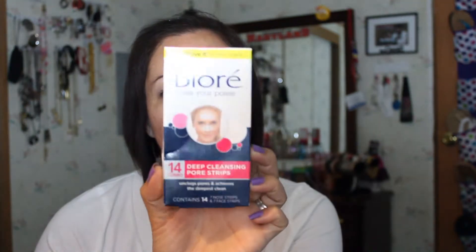Then I bought the Bioré Deep Cleansing Pore Strips — the combo pack, some for your nose and some for your face. I did like these, although I haven't used them in a very long time — like 10-plus years. When you take them off it almost feels like it's ripping your skin, it's slightly painful, but you do see all the little monsters that come out of your face. They definitely work if you can withstand the pain.